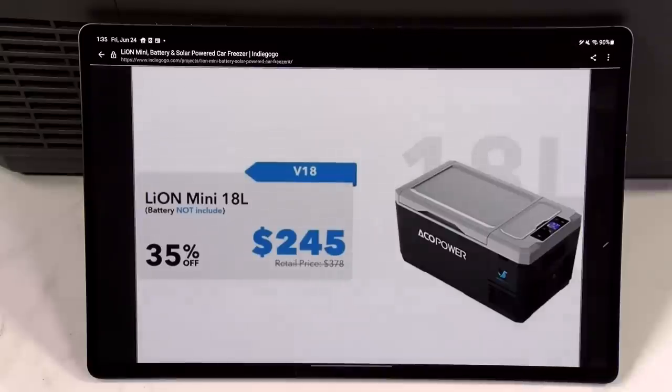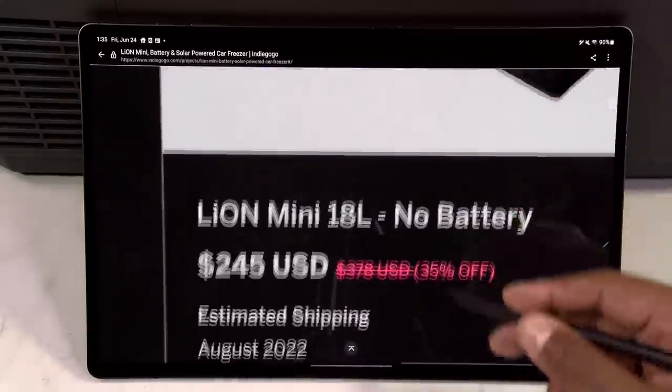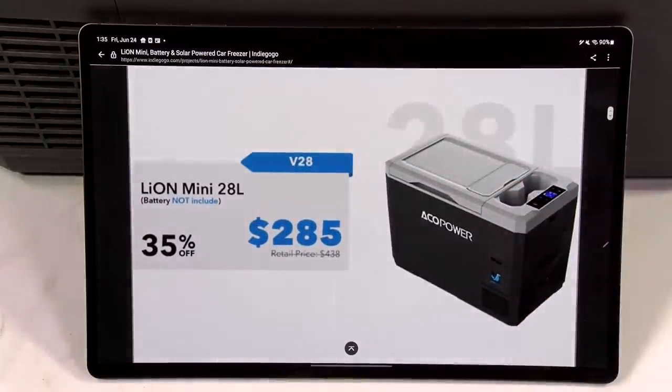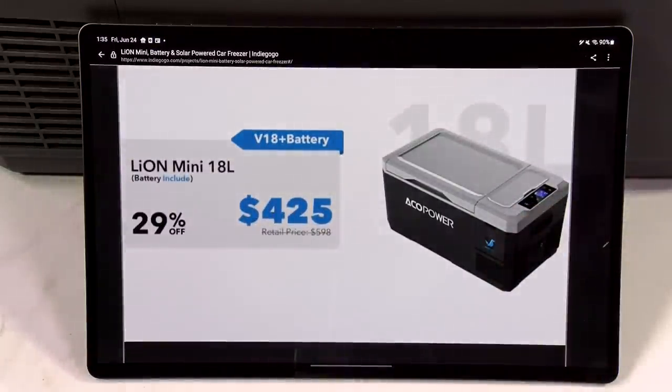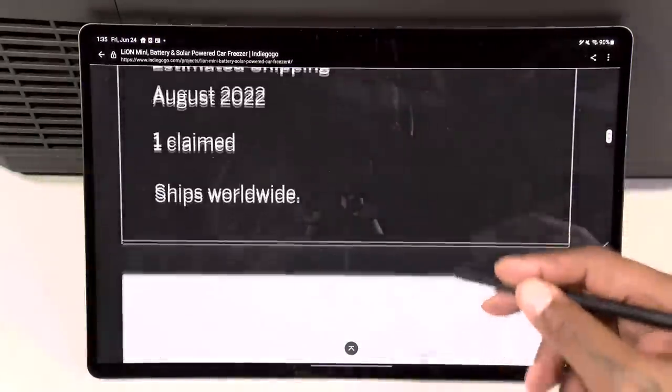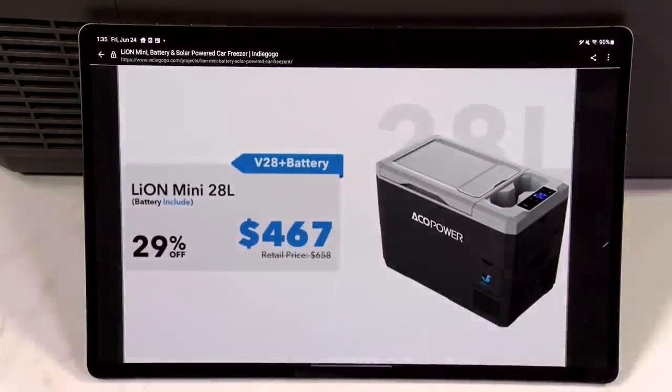Now let's talk about pricing. This one comes in two different versions: 18 liters and 28 liters, and you can buy it with or without the battery. Take my advice — buy the battery. If you want 18 liters without the battery, that's $245. 28 liters without the battery is $285. 18 liters with the battery is $425. And the best deal — 28 liters with the battery — is $467. When this hits the market, it's going to be $658, so that's major savings.